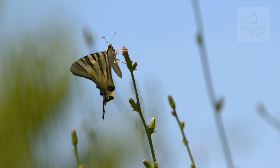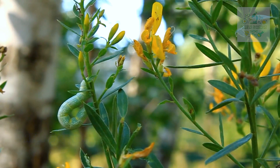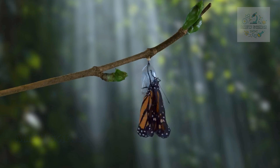The butterfly life cycle begins with a delicate egg, often laid on the underside of leaves. From this minuscule starting point, a remarkable journey unfolds. The egg hatches, giving birth to a caterpillar that voraciously feeds on plant material to fuel its rapid growth. As the caterpillar grows, it sheds its skin multiple times in a process called molting, which allows it to accommodate its increasing size and undergo crucial developmental changes.